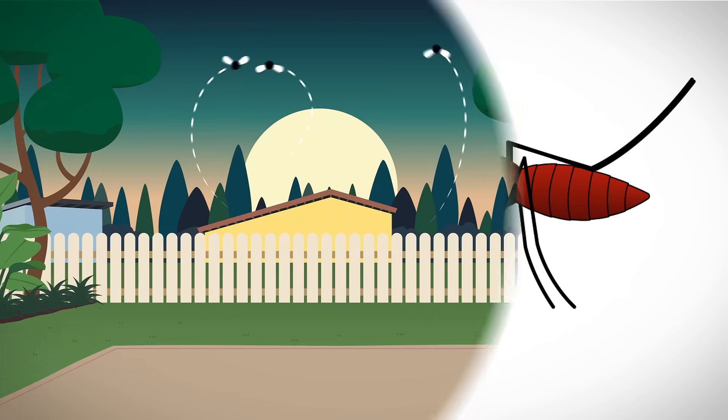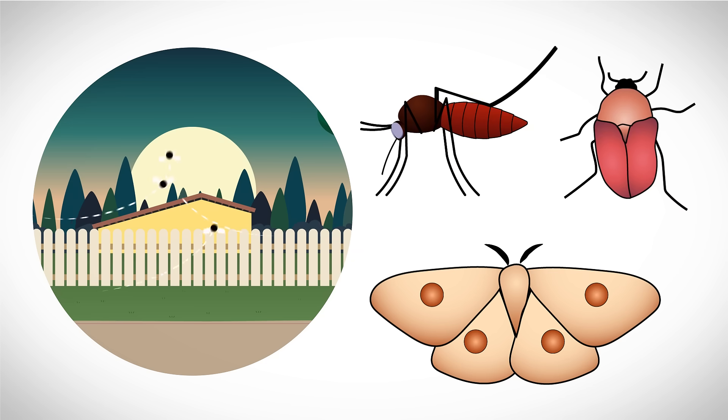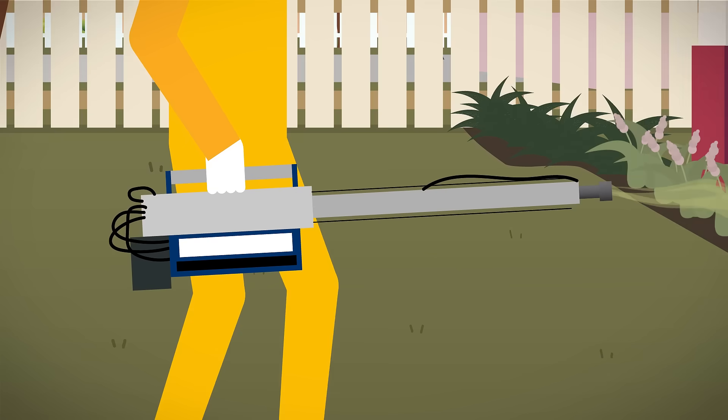Disease-carrying mosquitoes and destructive garden pests like moths, stink bugs, and beetles have always been a nuisance. It can be hard to find a solution without resorting to harmful man-made pesticides that endanger local wildlife.